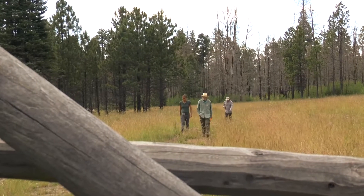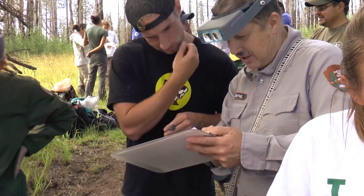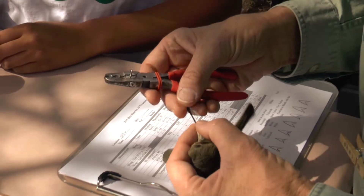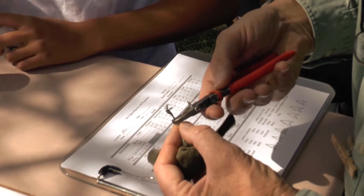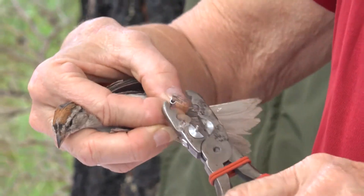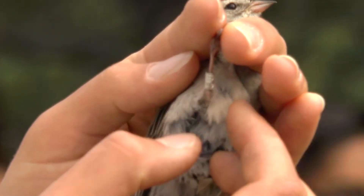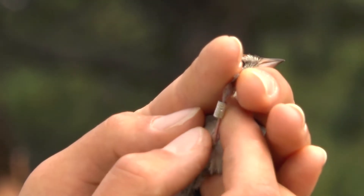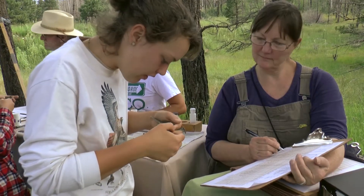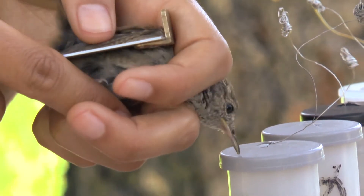Typically the birds are fine. We take them back to the banding table and we start what we call the physical exam, or the processing. We basically put the band on the bird first, after we've identified the species. The bands close easily with a special pliers. No other bird on the continent gets that band number. Then we measure things like wing length — wings are curved, like the curve on a circle, and we measure that curvature.